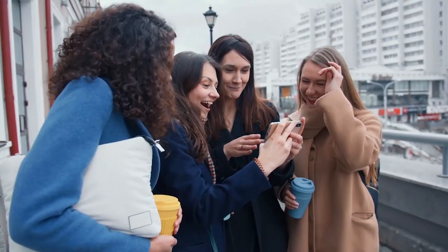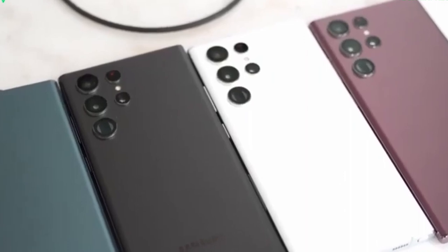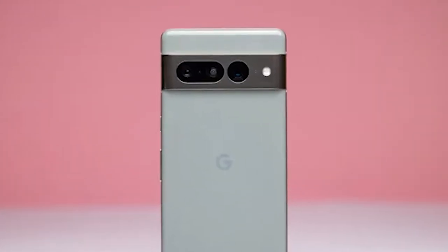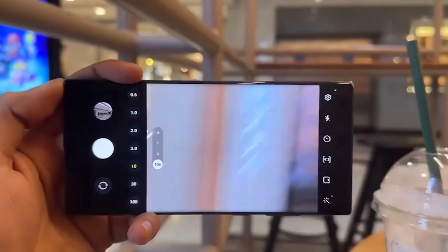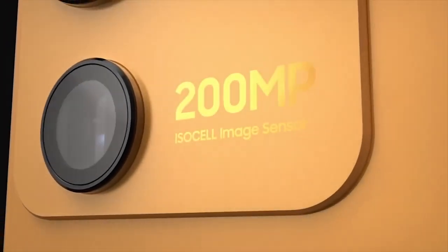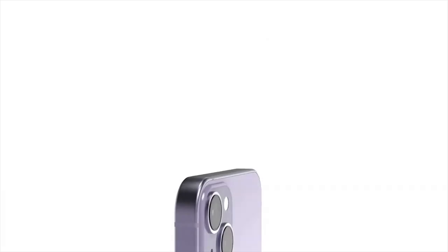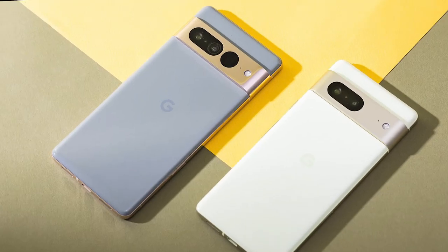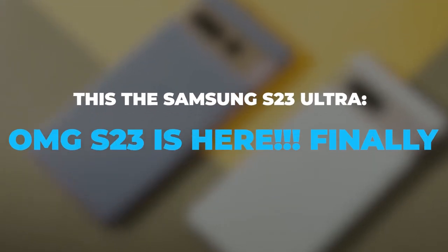Is it too much of a stretch to say that the upcoming Samsung Galaxy S23 Ultra will give the iPhone 14 Pro Max or the Pixel 7 Pro a run for its money? Considering that the S23 Ultra will have a camera sensor that boosts night photography, a function to increase battery life, and a new processor advancing AI capabilities, perhaps the iPhone 14 Pro Max and the Pixel 7 Pro should be worried. Join us as we discuss these new additions and more.